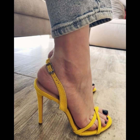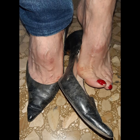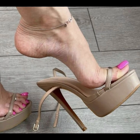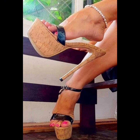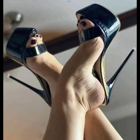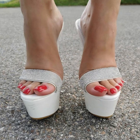High heels pumps are a timeless and iconic style of shoe that exude elegance and sophistication, characterized by a sleek close toe and slender heel. Pumps are versatile shoes that can complement a wide range of outfits, from formal gowns to business attire, and are totally made for luxury materials such as leather. High heels pumps are designed to make a statement with their sleek silhouette and dramatic height boost, whether you are dressing up for a special occasion or simply want to add a touch of glamour to your everyday look.